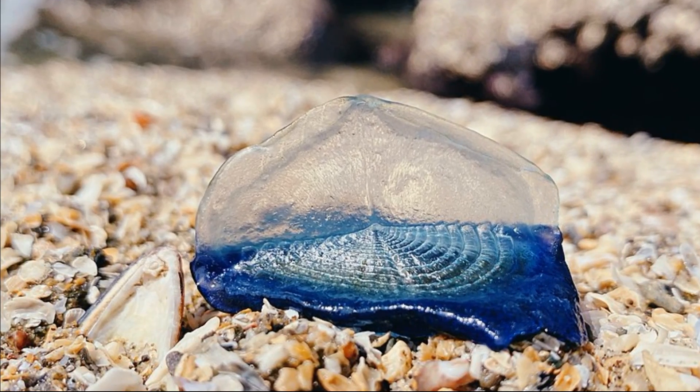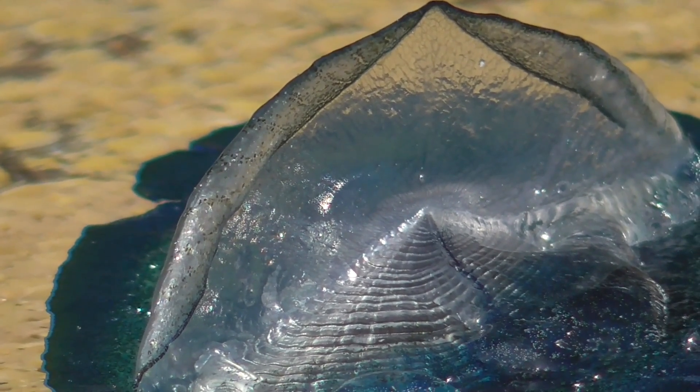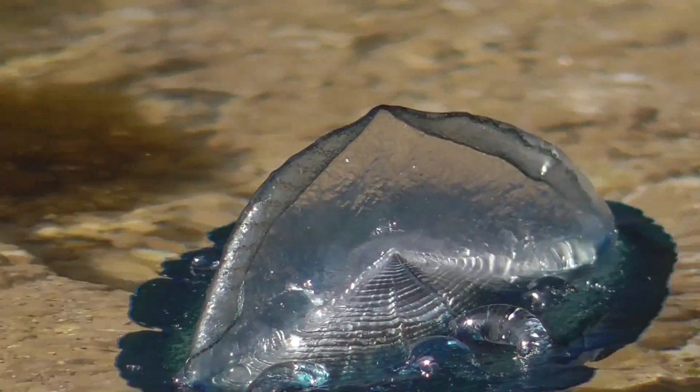Polyps are divided into separate groups within the colony. Some polyps specialize in feeding and reproduction, while others protect the colony and provide structural support.